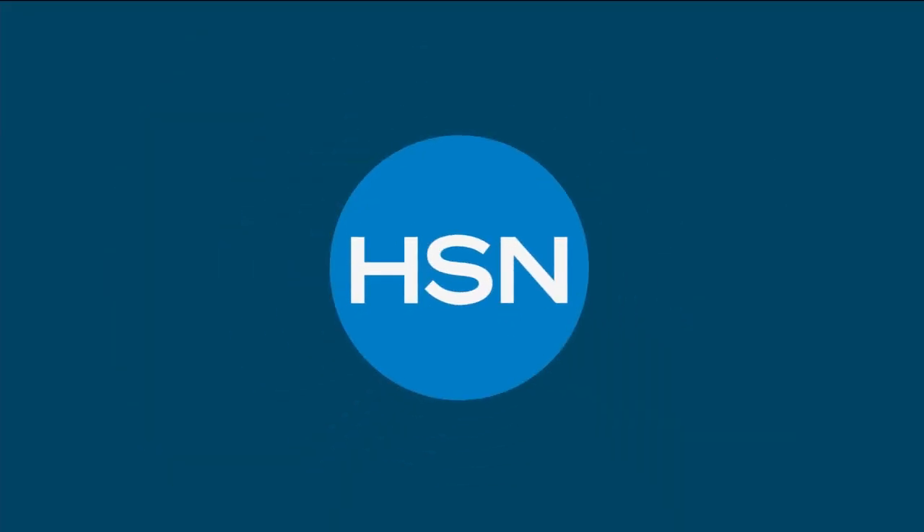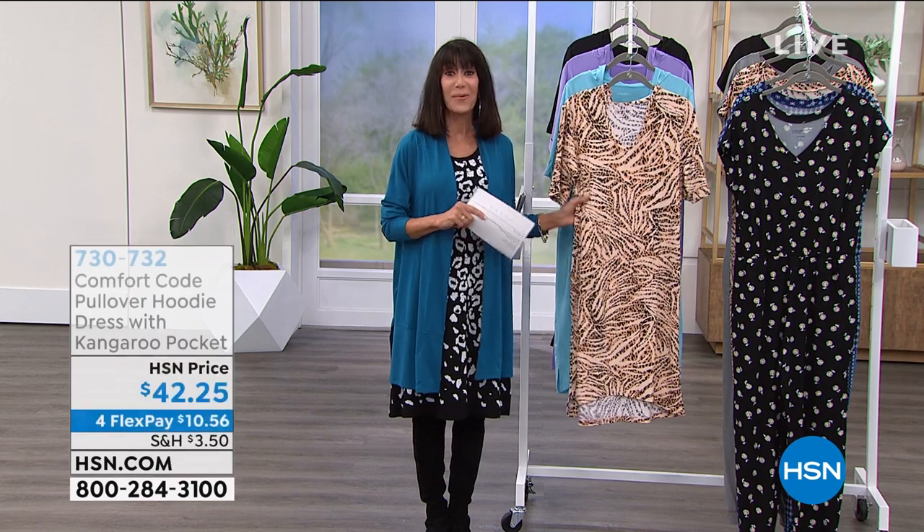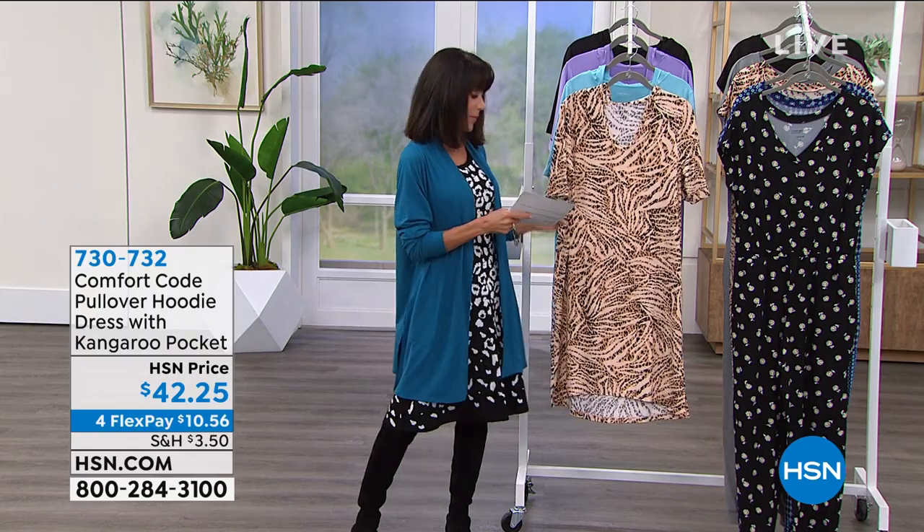We're going to move right on into another item. This is new this week, and when you go to hsn.com, there are already five fabulous five-star reviews on this one.